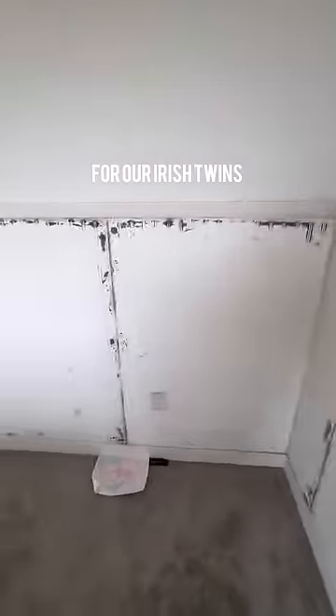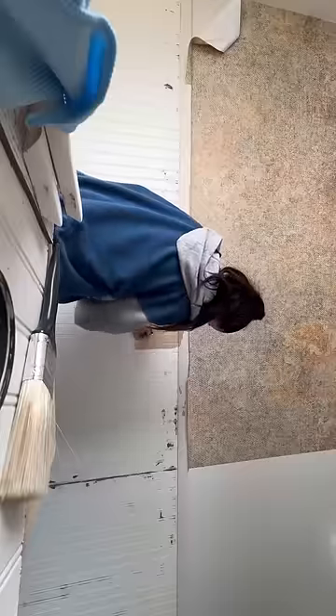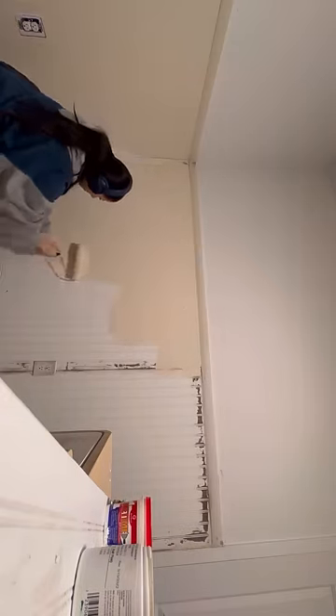Welcome to part three of our nursery makeover for our Irish twins. Originally, this was just going to be Emma Girl's nursery, but we're switching to all neutrals because we don't know if her twin's going to be a boy or a girl. So instead of the mauve pink color we were originally going to go with, we went with this beige.